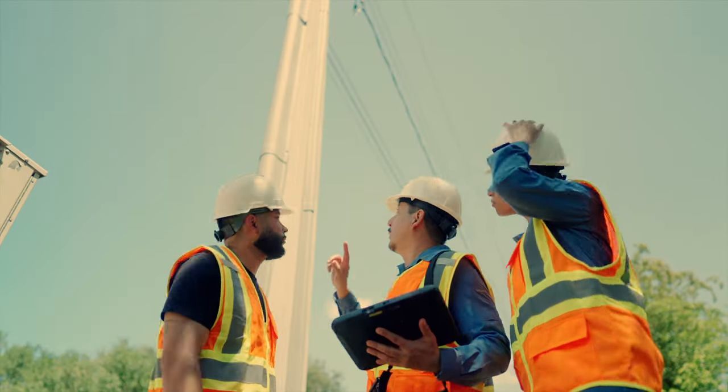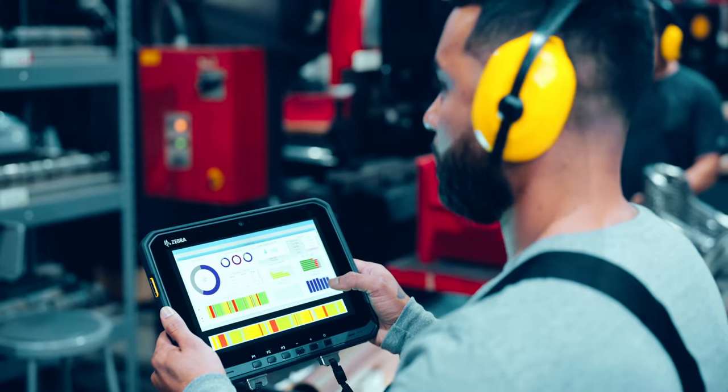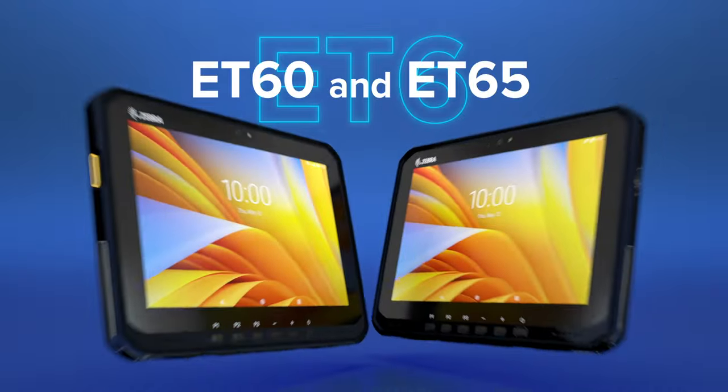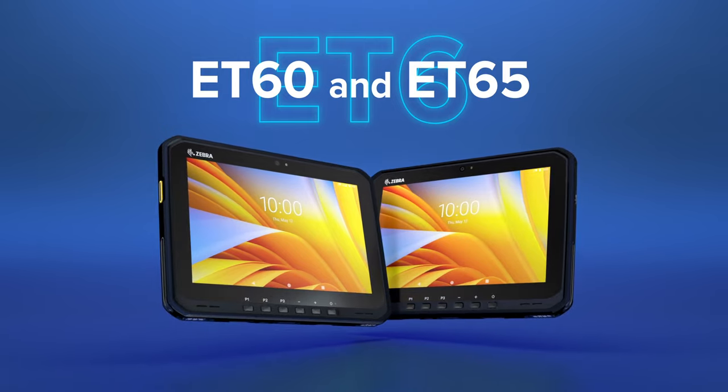So move forward with confidence, relying on the industry's most versatile tablet that knows no bounds. The ET60 and ET65. From your leader in Android rugged tablets. Zebra.